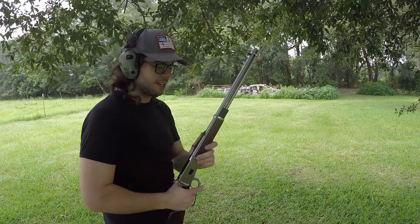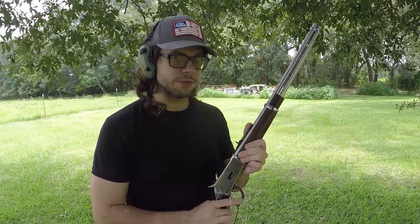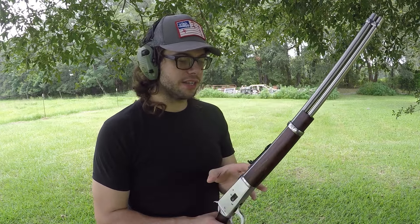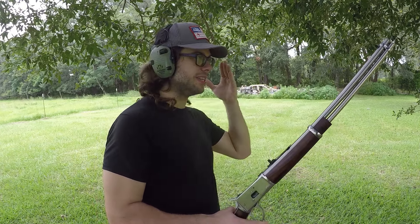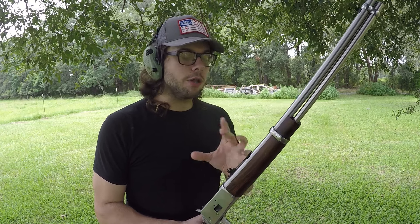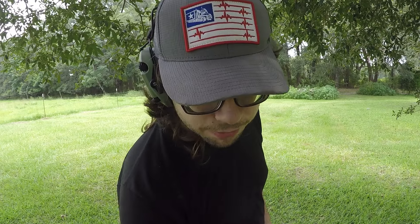Follow-up shots aren't the fastest, and cycling the action breaks your sight alignment, so firing rapidly would be quite inaccurate. Reloading is slow since rounds must be loaded individually into the tube magazine. The AR, by contrast, has significantly less recoil due to the buffer spring system, is semi-automatic, and the .223 cartridge relies more on speed than mass — so follow-up shots are much easier. That's one of the key things that makes the AR a more capable, more modern firearm system.